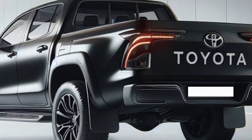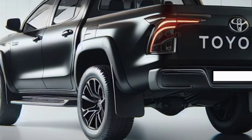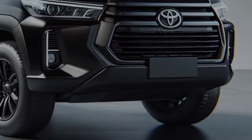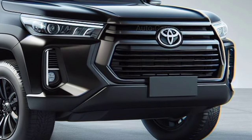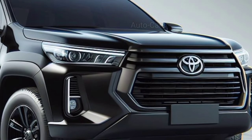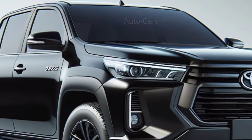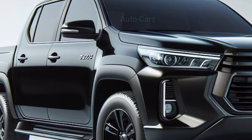Toyota is focusing on developing a comfortable and functional interior that accommodates both work and adventure. The driver's seat is well bolstered and supportive, with exceptional visibility due to the elevated seating position. The dashboard layout is simple and straightforward, with all of the necessary controls within easy reach.